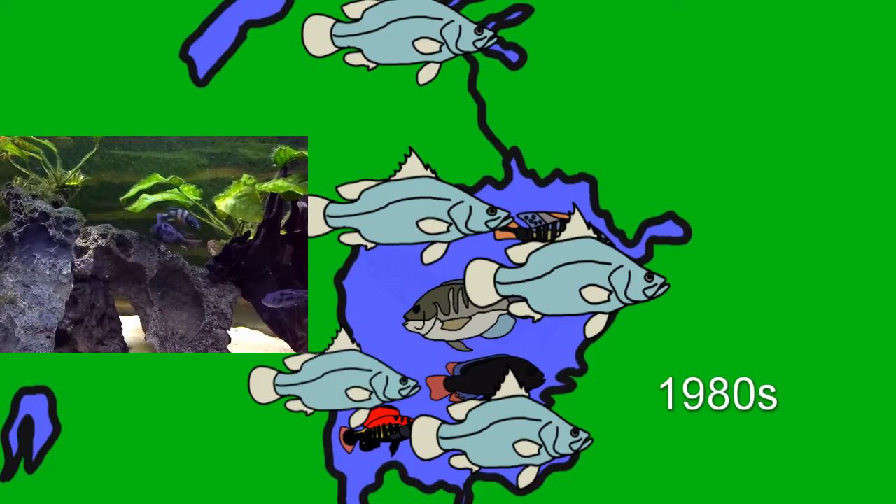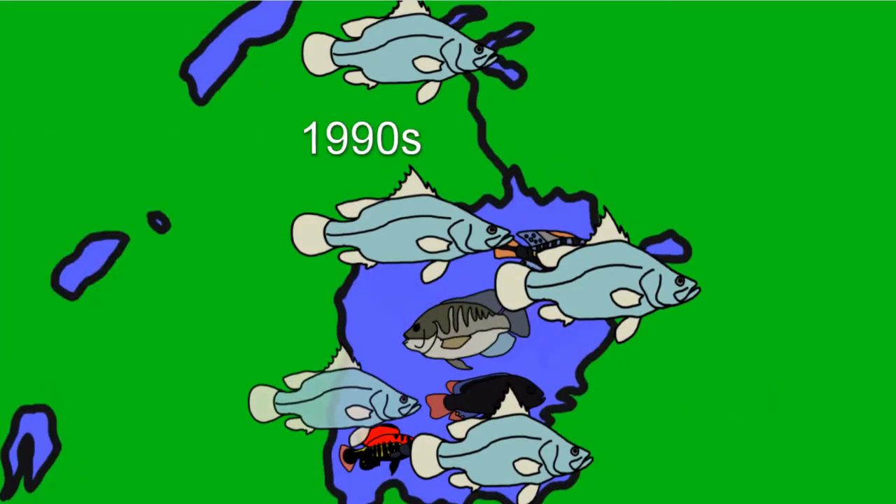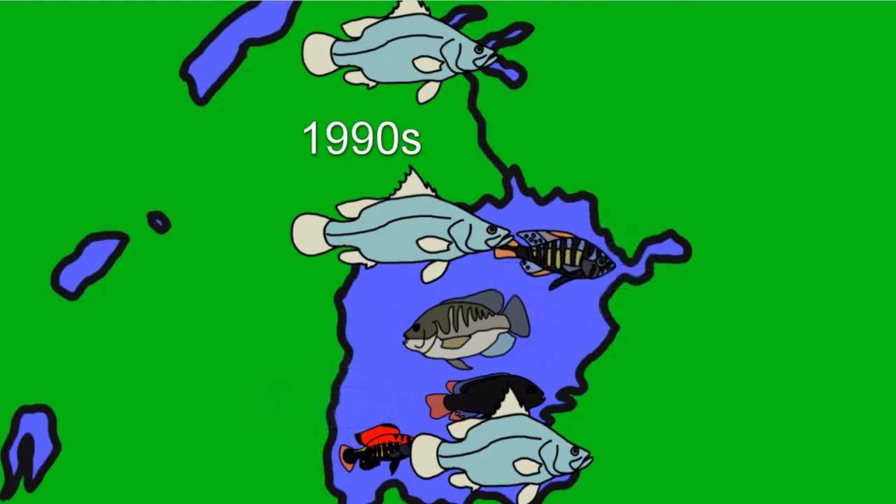Many species, like zebra obliquidens, are in fact critically endangered. Incredibly, some fish have fared better, including Pundamilia nyererei, which are rather common. In the 1990s, Nile perch populations began to decline. At the same time, another invader showed up — the water hyacinth. This floating tropical plant quickly choked up lots of the shoreline in the 90s.